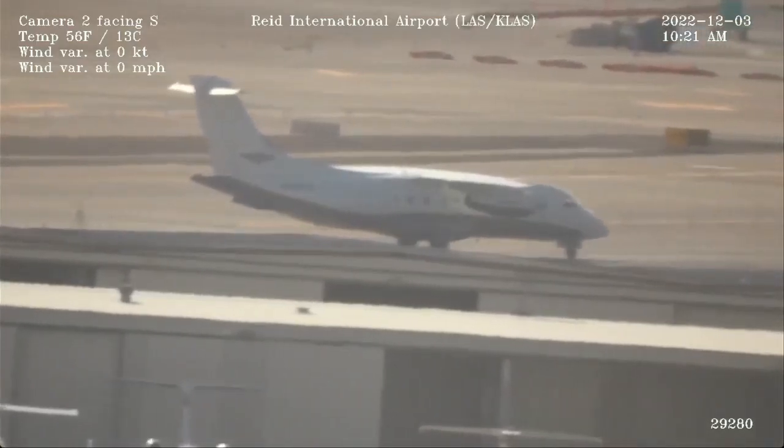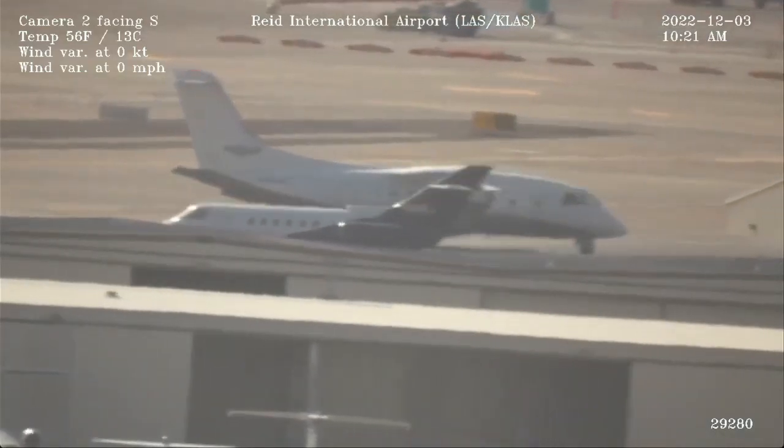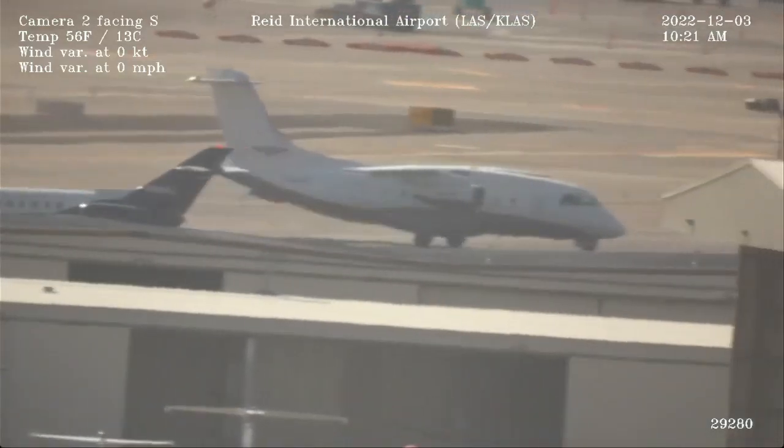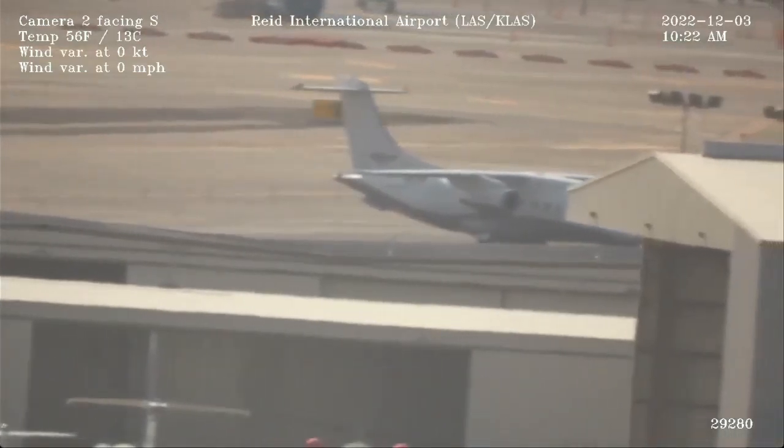16-0-1, Alpha 5, hold short, 2-6 right. 5, hold short, 2-6 right, Southwest 6-0-1. And 10-6-1, maintain visual separation from Frontier, 2-6 right, short, clear for takeoff. Maintain visual separation, clear for takeoff, 2-6 right, short, Montana 10-6-1.